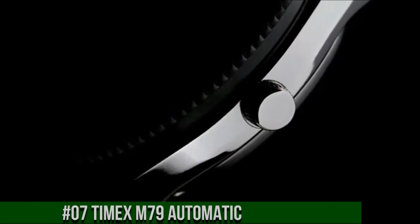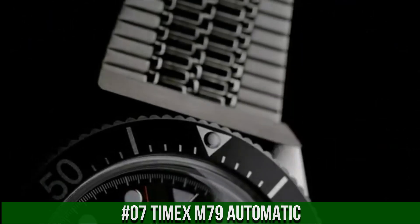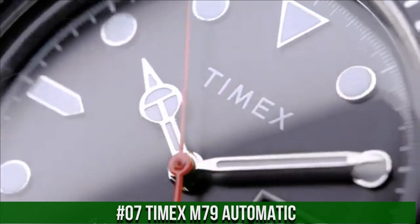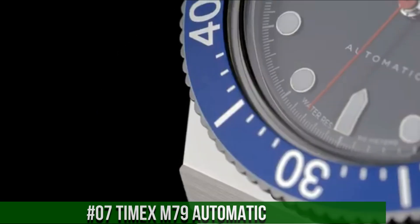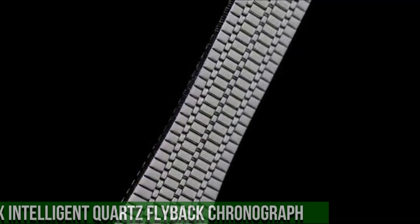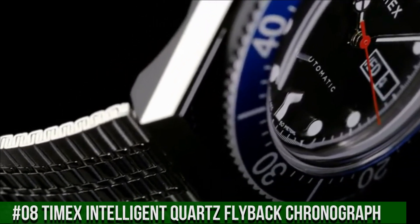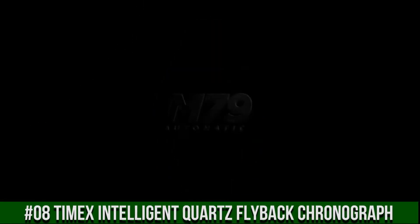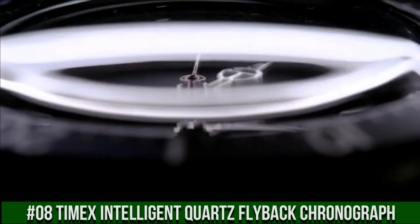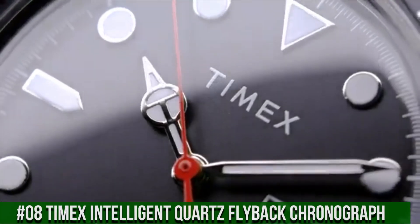Number 7: Timex M79 Automatic — more beautiful in person. Width 40mm, case material stainless steel, band color stainless steel, buckle/clasp self-adjust, case color stainless steel, case finish polished, case shape round, case size full size, crystal/lens acrylic, dial color black, dial markings markers full.